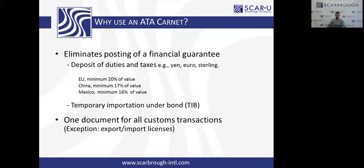It replaces the temporary importation under bond or other type of financial guarantee. It is one document for all customs transactions. That means it takes care of your US exportation, your importation into the foreign country, your re-exportation from that country. And let's say you go to a second or third country — now you've had four or five or six different customs clearances. Then you return to the United States, and it takes care of your returning American goods back into the United States. All packaged neatly into one document, just like a passport.